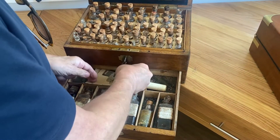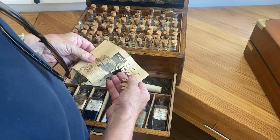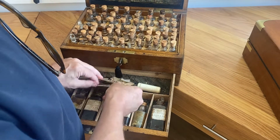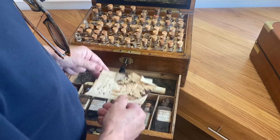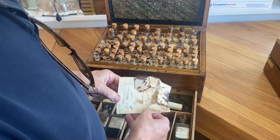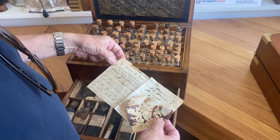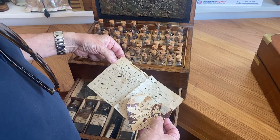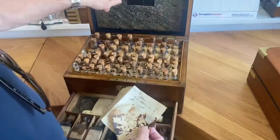Inside the drawer you've got an early advertisement and items like razors and shaving sticks, along with more labels. There's also what looks like it could be the original receipt dated 1897, referencing E. Gould & Son — the same as the label.